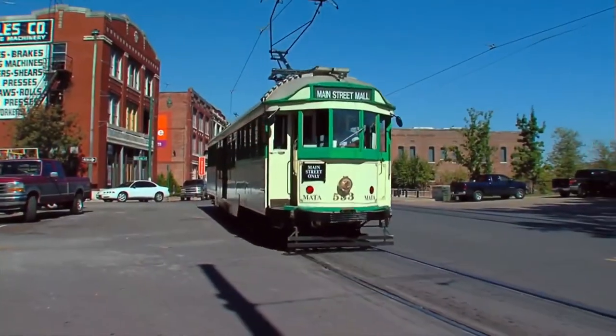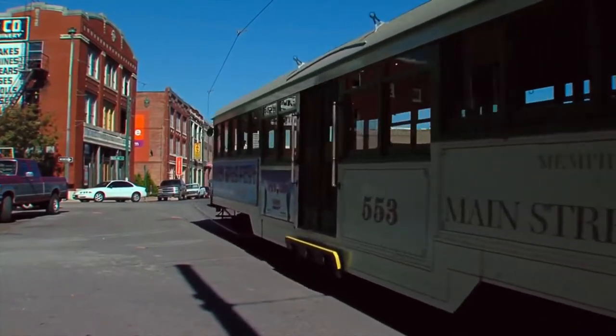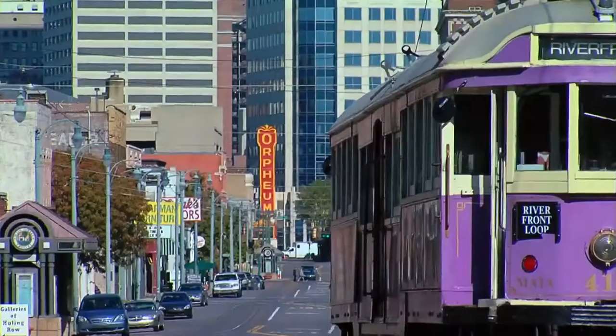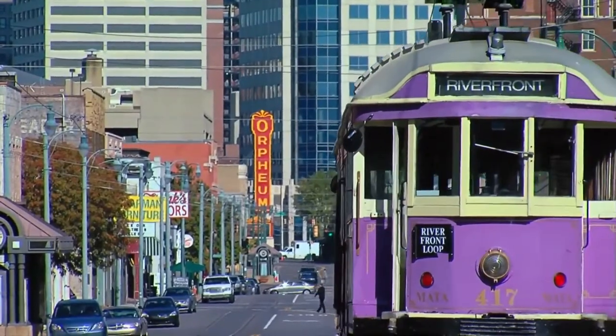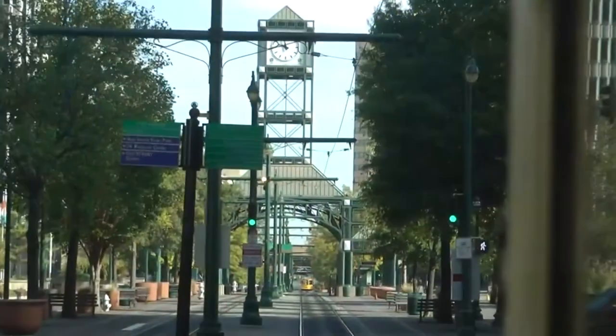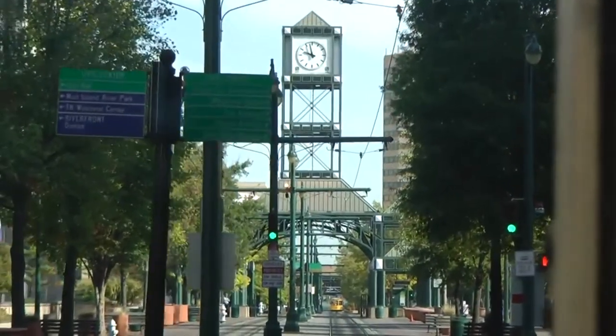While nearly all of the trolley cars you see downtown today are antiques, the trolley lines they glide on are relatively new. That's because the last of Memphis' original network of trolley cars closed on June 5, 1943. More than 40 years later, Memphis leaders decided to bring them back and establish the three modern-day lines we have today. The trolleys are vintage and were painstakingly restored to their former glory. The grand reopening of the trolley system on Main Street took place on April 29, 1993.